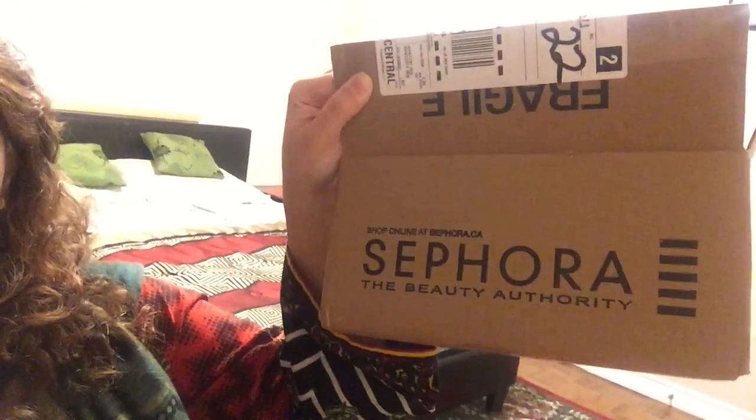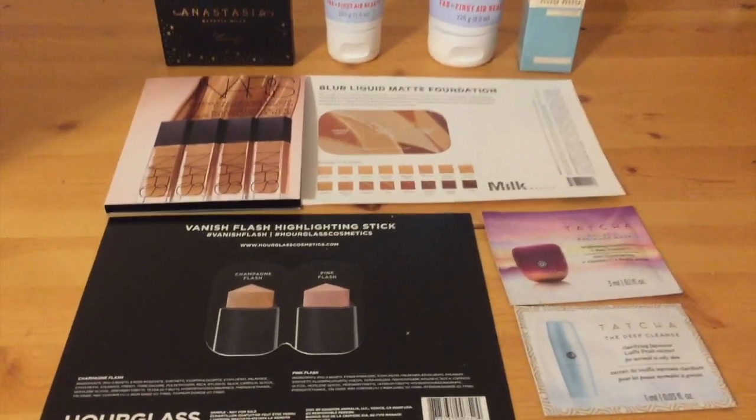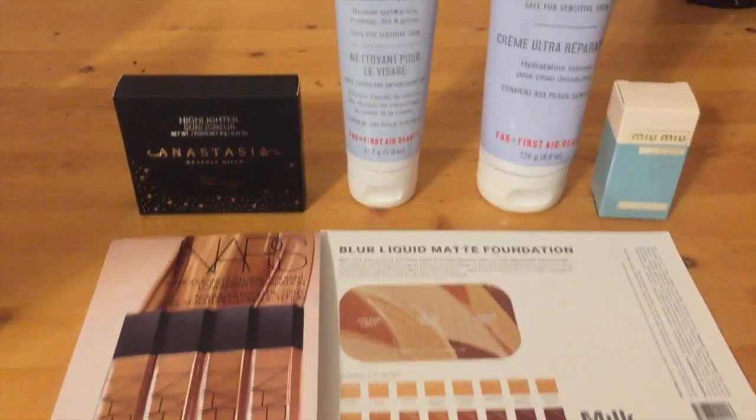Hello everybody and welcome to another vlog with me, Zara. My Sephora package just came in today and I'm super excited to go over everything I ordered and share my products with you guys. These are all the samples that came with the products.